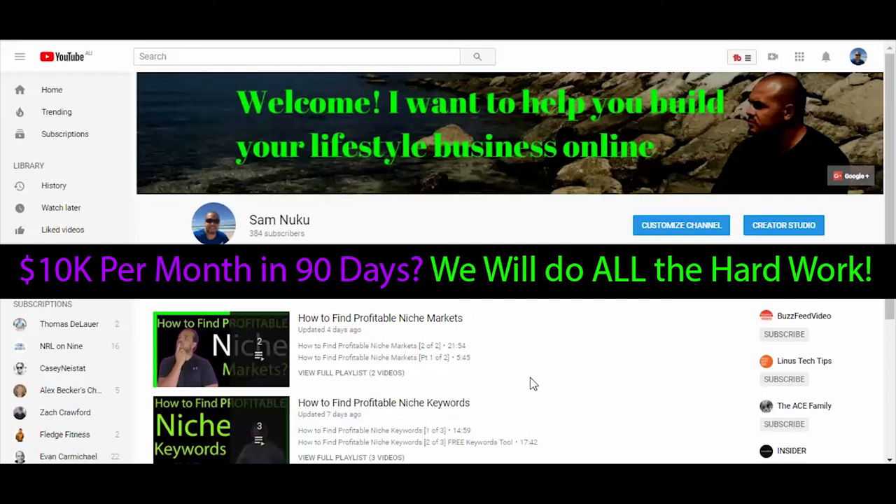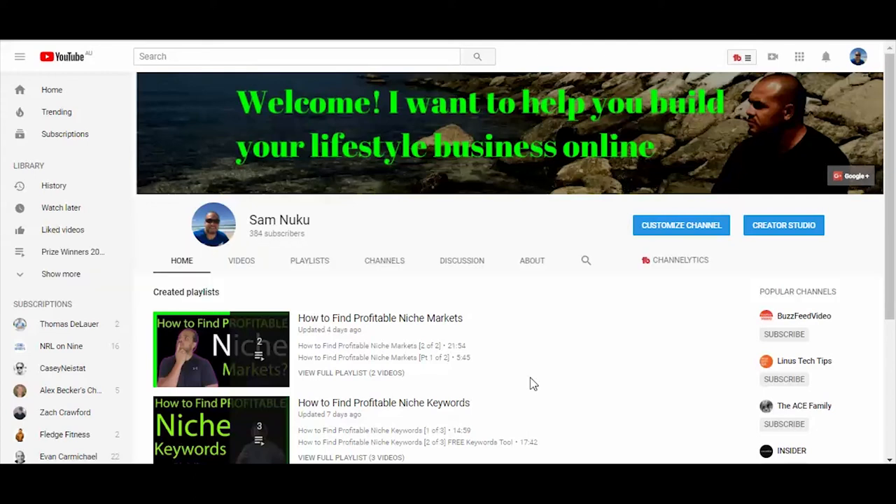Hey there, how you doing? Welcome to the latest video on our channel. Today we are going to be walking through some million dollar examples — websites of affiliate marketing. I'm going to take it a little further today. I'm not just going to talk about the websites because you can find that information anywhere. We're actually going to visit the websites, talk about what they do, and then look at how they actually get their visitors so they can convert them.